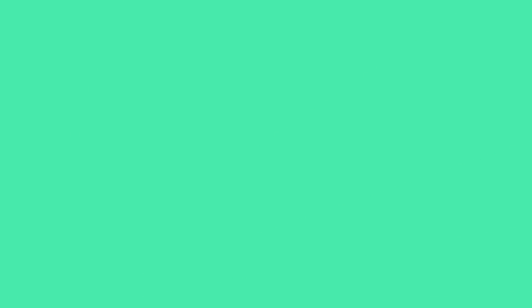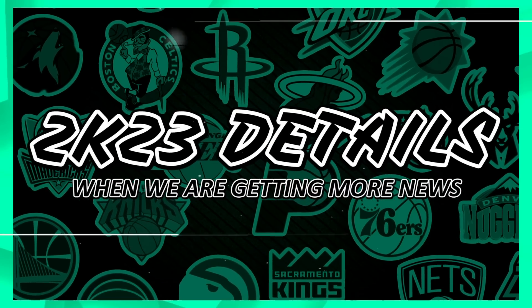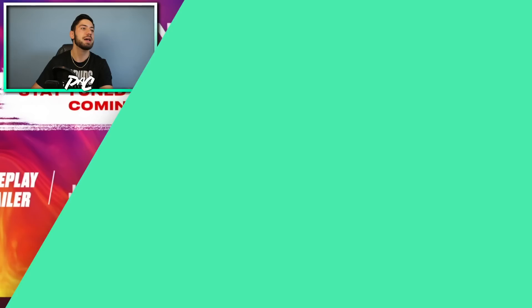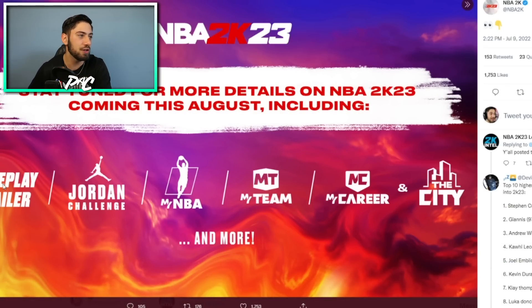The next thing: 2K themselves put up a photo a couple days ago saying what we're getting in August — a gameplay trailer, Jordan Challenge, MyNBA, MyTeam, MyCareer, and The City. That means we're not going to get anything for the next couple weeks in July. At least that's what I'm getting out of this, because 2K does say 'coming this August.' So not expecting anything soon — it's going to be a couple of dry weeks.